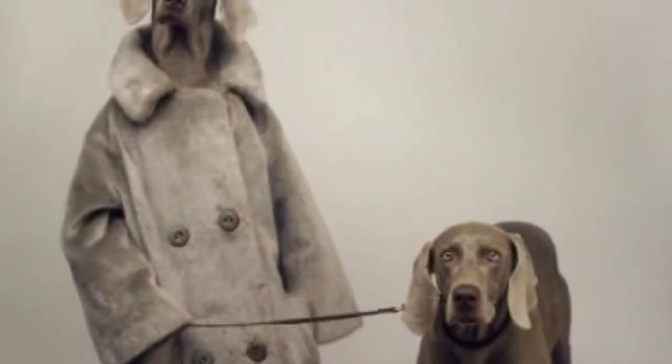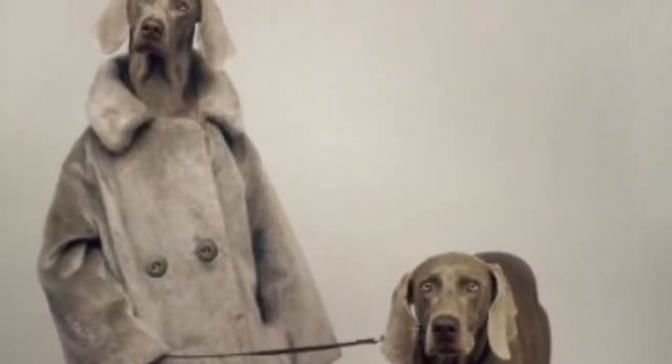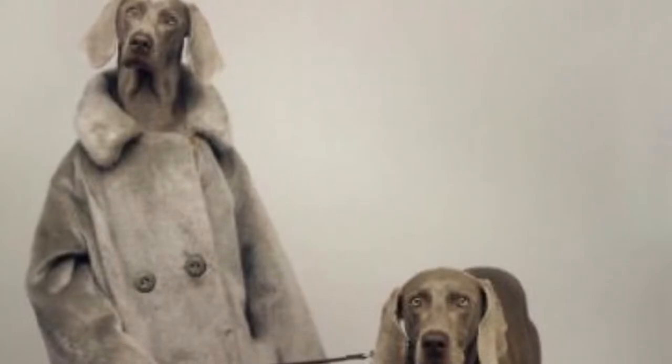Meet artist William Wegman. He's really well known for photographing his beautiful Weimaraner dogs. Weimaraners are great because they will stay still and pose however you want them to pose, so his photographs of them are pretty funny.